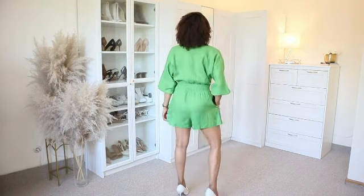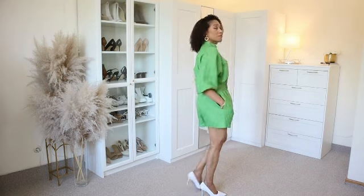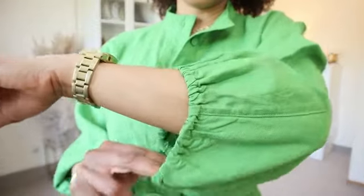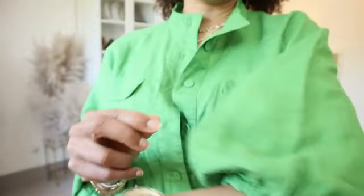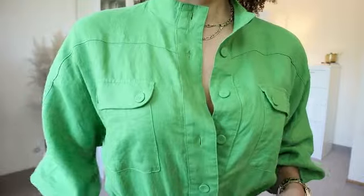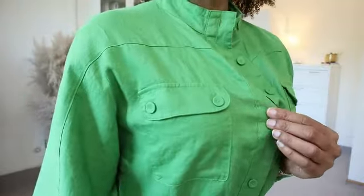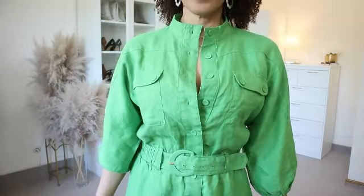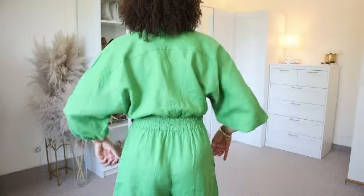The first item for this Mango haul is this shorts jumpsuit in color green. This jumpsuit has a mock neckline and balloon three-quarter sleeves with elasticated cuffs. It has two bottom pockets on the chest and a line of buttons at the front for closure. It also has a belt at the front made with the same material as the jumpsuit, which is 100% linen. This belt is not detachable but continues all the way around the waist with an elasticated band.